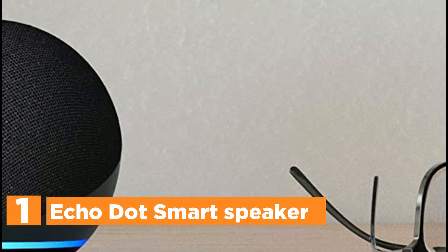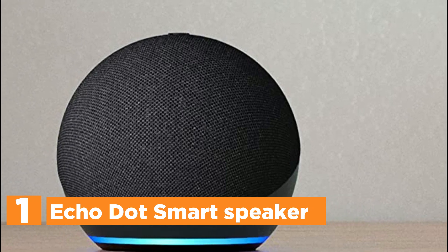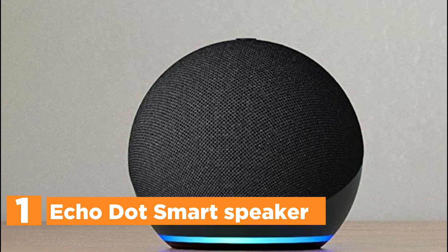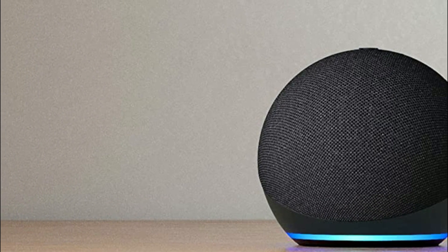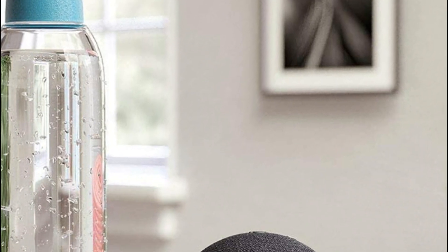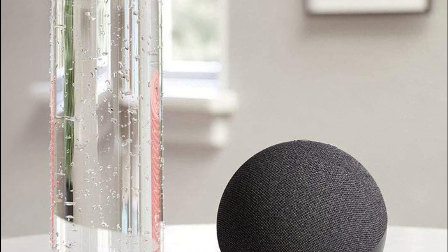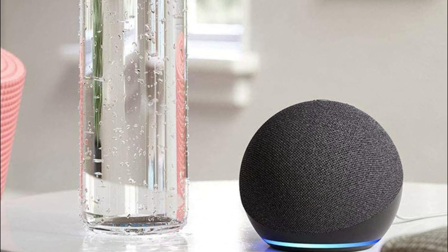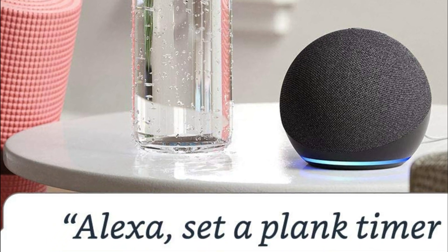The top one in our list, the Echo Dot Smart Speaker. The slim, sleek design provides clear vocals and balanced bass for a rich sound. You can stream songs through Amazon Music, Apple Music, Spotify, SiriusXM, and more. Listen to music, audiobooks, and podcasts in your home using multi-room music. Ask Alexa to tell an amusing story, play music, respond to questions, play news, check the weather, or set alarms, and much more.